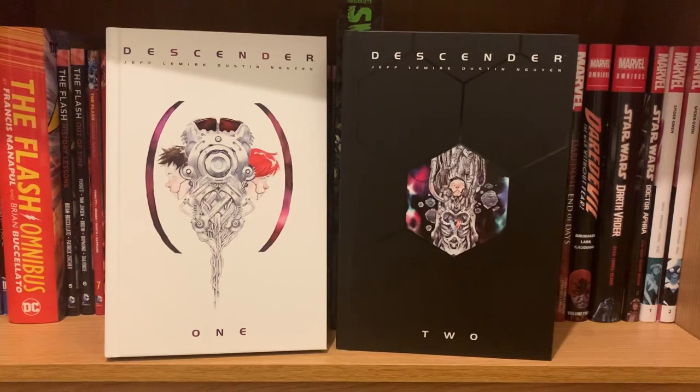Definitely check out Descender. I'm going to try to do a couple more videos — I might do a haul video before Christmas since I have a few other videos I want to get done before the end of the year. Thanks for watching — give me a like if you want, subscribe if you want, and we'll talk next time.